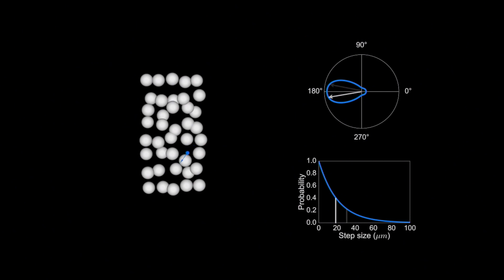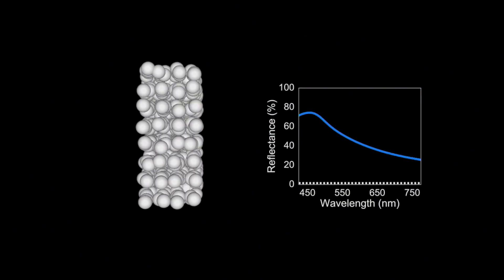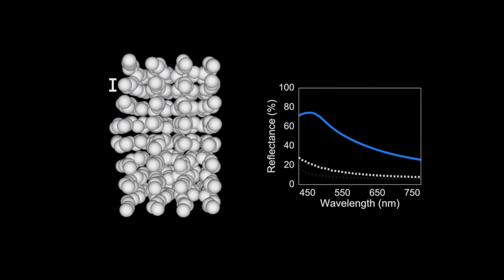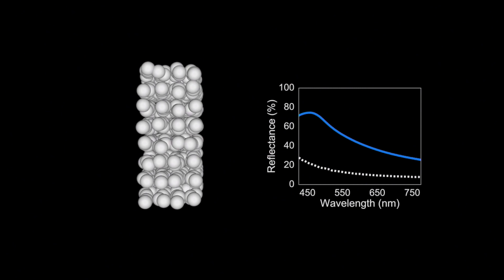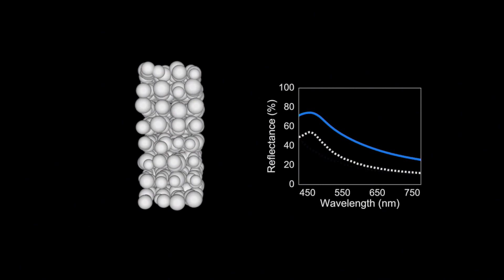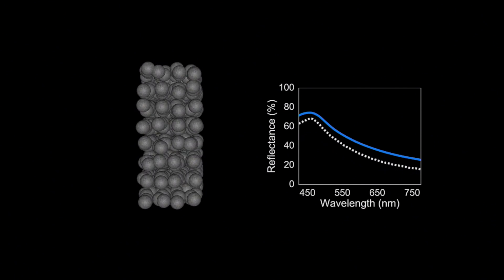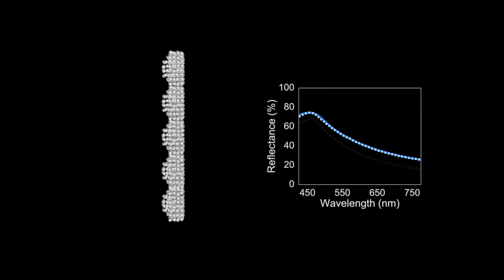These probabilities depend on the sample parameters like the material of the nanoparticles and the medium, the packing density and the size of the nanoparticles, and the thickness of the material. I also derived the effects of other parameters like the variability in the size of the nanoparticles, the presence of absorption — since many times birds use a combination of pigments and structures — and the effect of surface roughness.